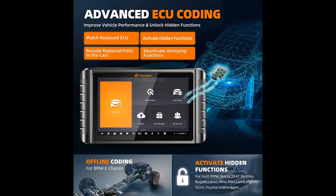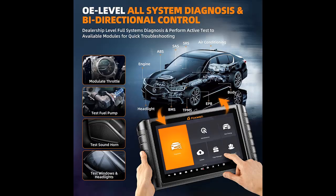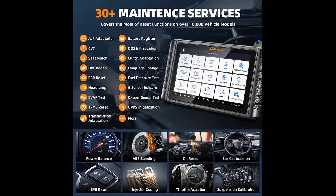The Foxwell NT1009 Diagnostic Scanner has more newly added elite functions. It supports diagnosis via Bluetooth, ECU coding with VAG guidance for VW, Audi, Skoda, and Seat. It also includes AutoAuth for FCA/SGW, compatible with Chrysler, Dodge, Jeep, Alfa Romeo, and Fiat vehicles after 2018, plus hidden functions, CAN/CANFD/KWP/DOIP protocols, and 2 years of free updates.